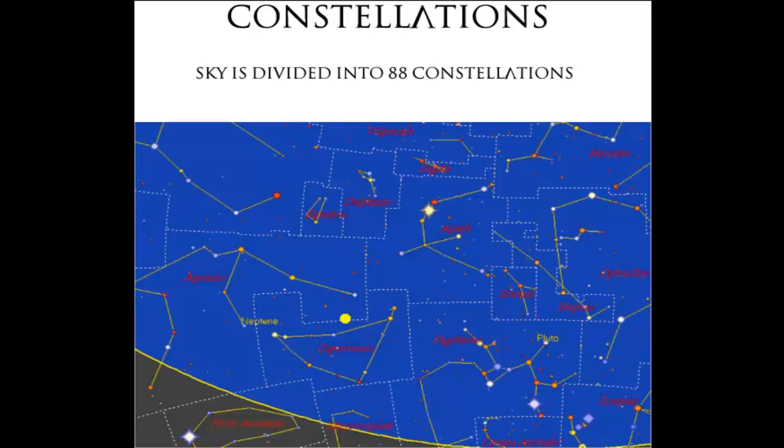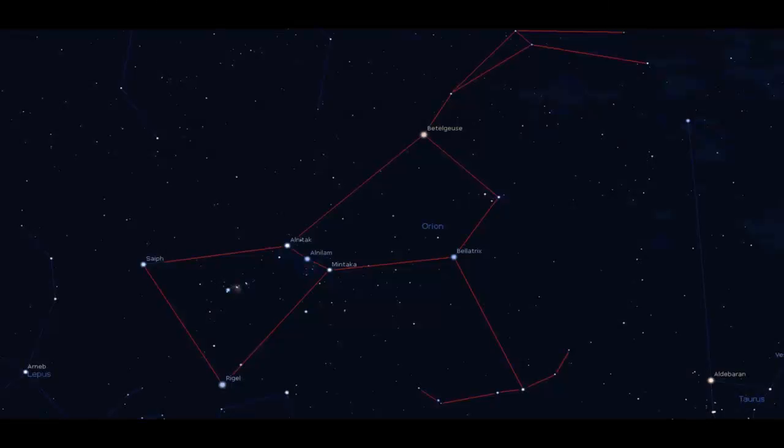Now there are some constellations which are important to an amateur astronomer. The most prominent of them is Orion. Orion is arguably the most recognizable constellation of all. Over the ages, people have not just admired Orion, but have also incorporated this famous hunter pattern in their monuments.